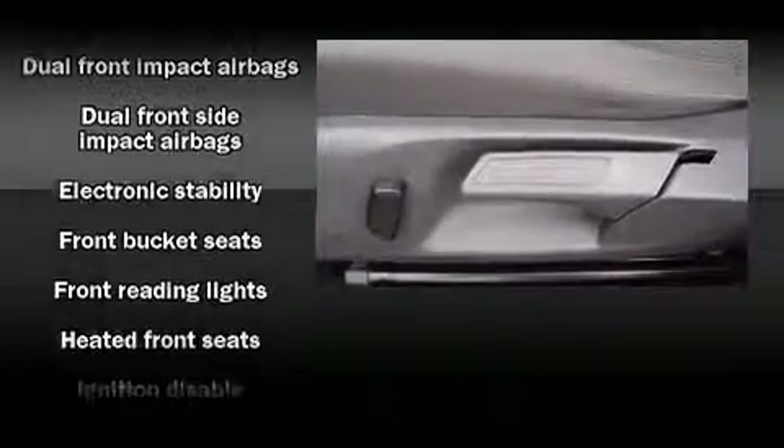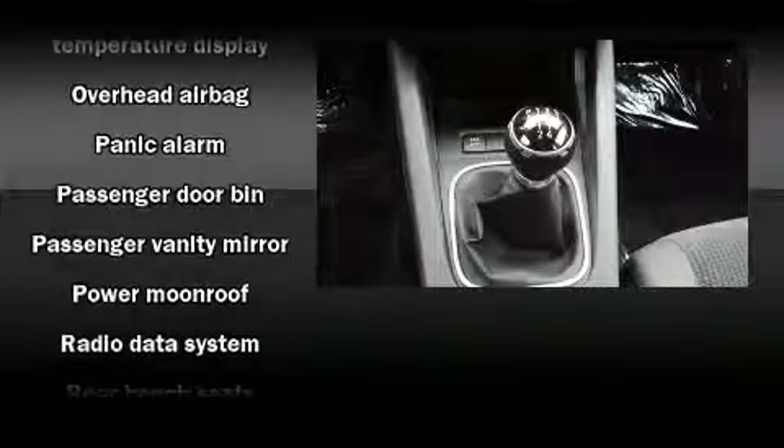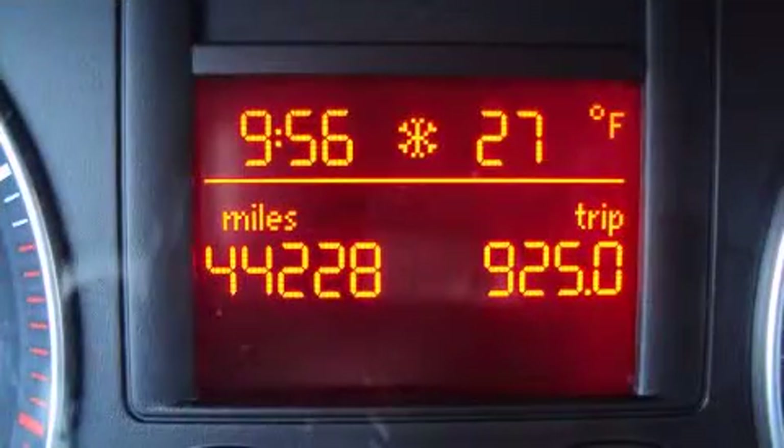Volkswagen ensures the safety and security of its passengers with equipment such as dual front impact airbags, front side impact airbags, traction control, brake assist, anti-whiplash front head restraint, ignition disabling, and four-wheel disc brakes with ABS. This car was designed with safety in mind, allowing you to drive with even greater assurance.